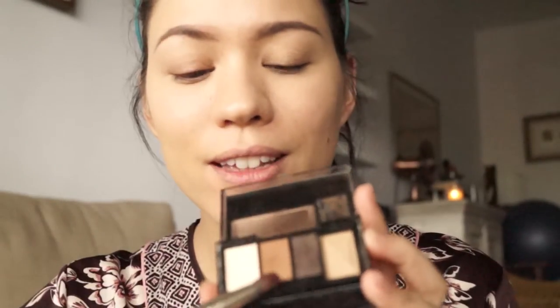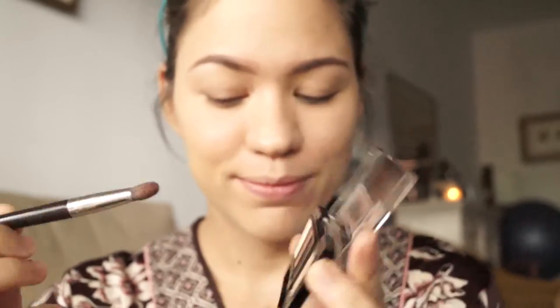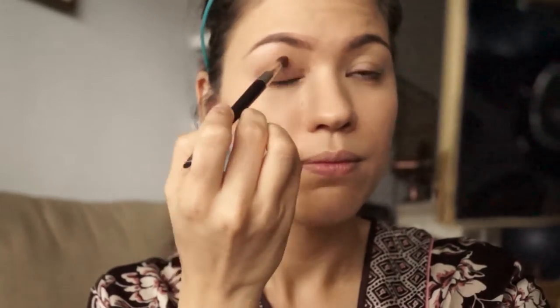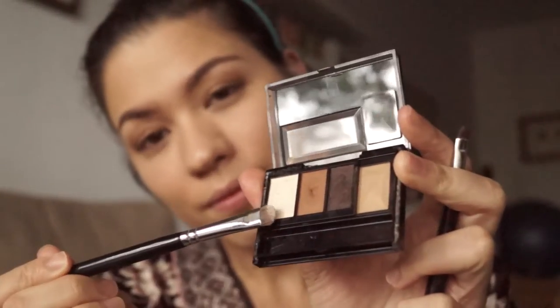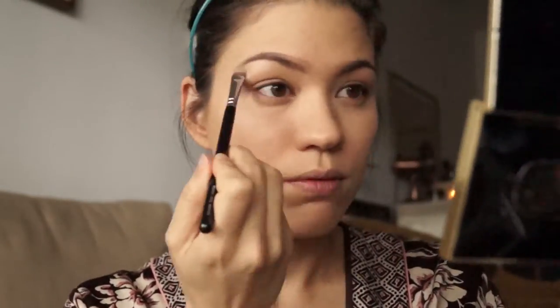After that I'm applying a light shade of brown — almost like an earthy reddish brown — to my crease, and I usually do that to just really bring out my eyes. Then I add a little bit of highlighter under my brows just to accentuate the arch.